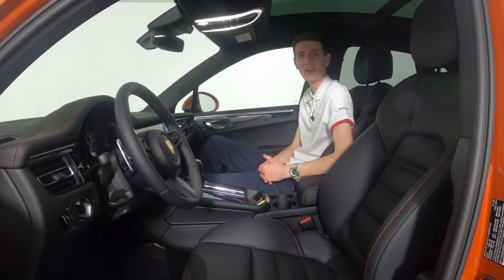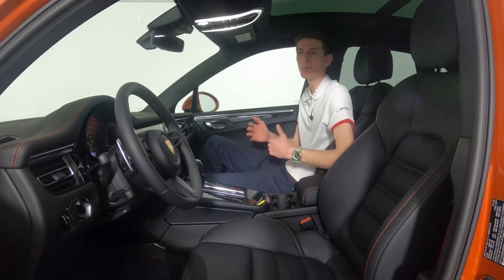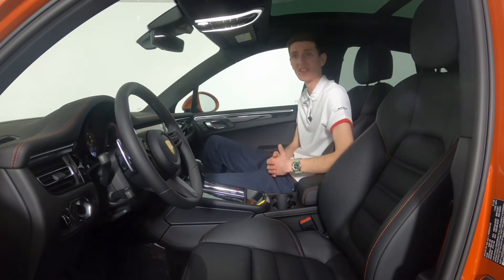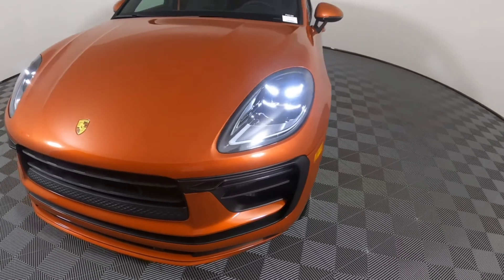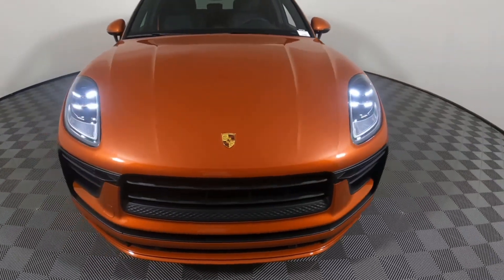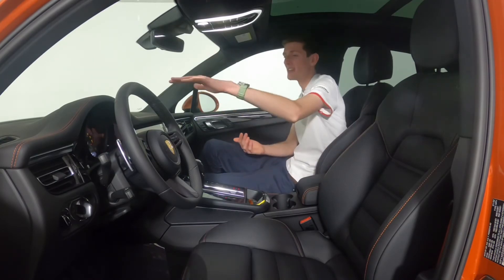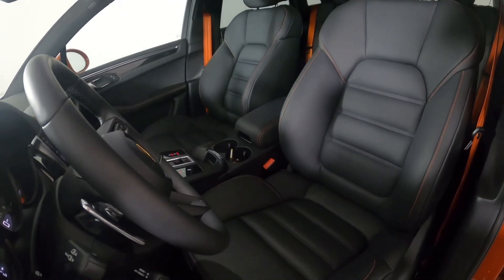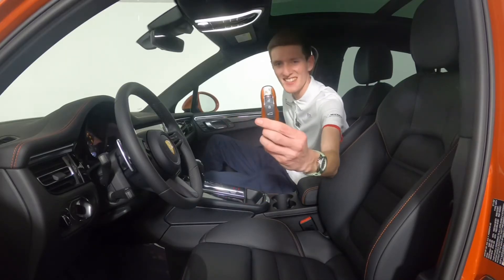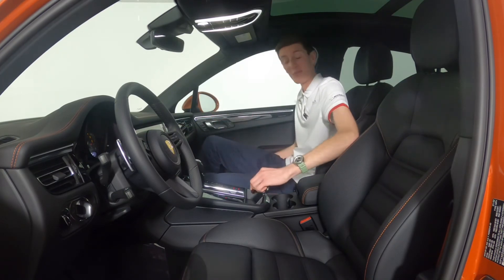Moving to the interior of the Macan, something you'll immediately notice is the incorporation of the exterior color on the inside. This car is painted in a phenomenal orange color we call papaya metallic. Sitting inside the car, you can see quite a few papaya elements as well — from the stitching on the dashboard, the stitching in the seats, the seat belts, and even the key is painted the exact same exterior color. Pretty special.